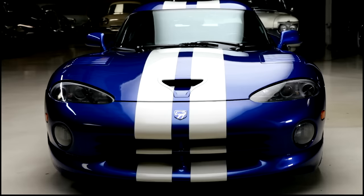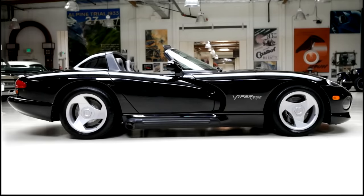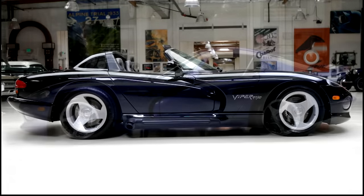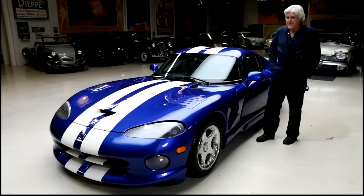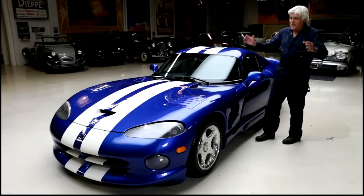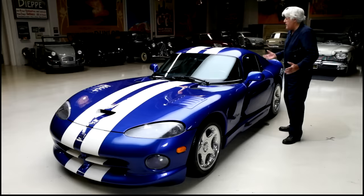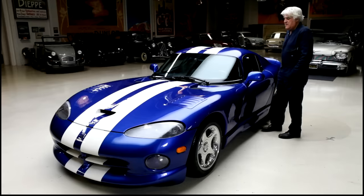It was a Viper with air conditioning and rolled-up windows, which seemed great. I'd gotten my other Viper, the convertible — we did that one a couple weeks ago. About two years later, I got a call from Bob Lutz: 'Hey Jay, we got a coupe coming out.' I really wasn't looking for one, but I can be talked into buying a car pretty quick. He said, 'I want you to have one of the first ones — it's got 50 more horsepower.' I'm glad I bought it. I bought it new. I've had it now about 25 years.